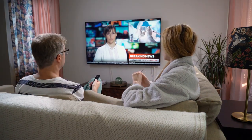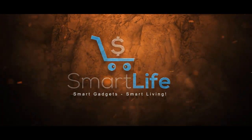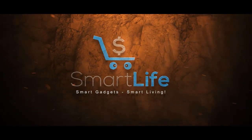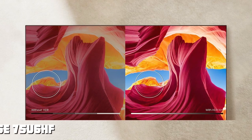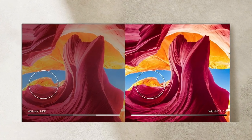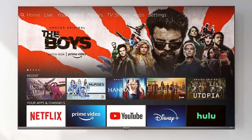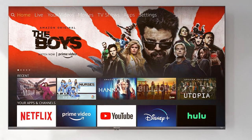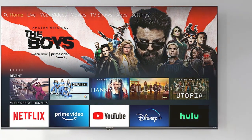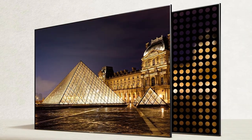Number one: Hisense 75 U6HF ULED 4K Smart Fire TV — a powerhouse in the world of entertainment. With its stunning 75-inch display, this TV brings movies, shows, and games to life like never before. The ULED technology delivers vibrant colors, deep blacks, and incredible contrast, ensuring every image pops with realism.